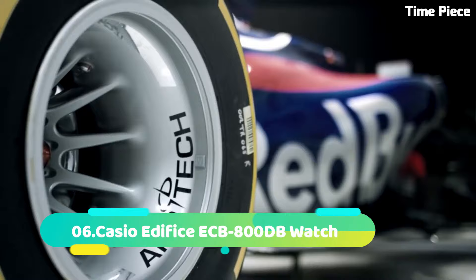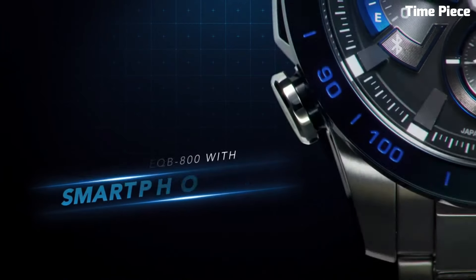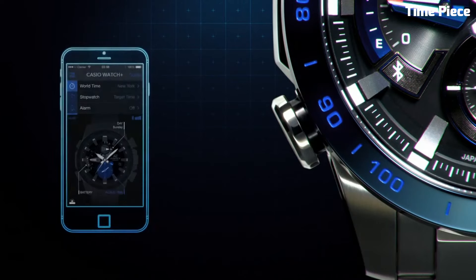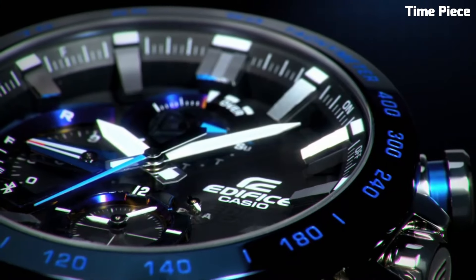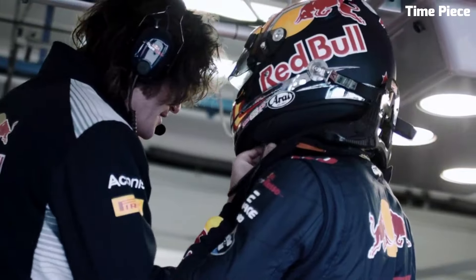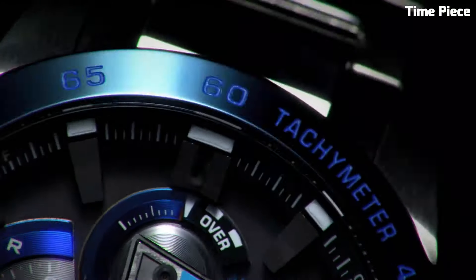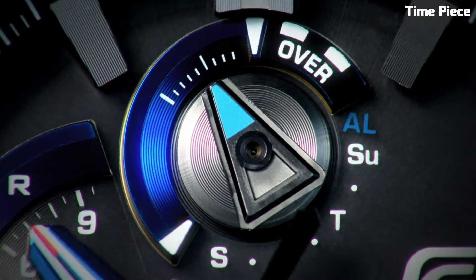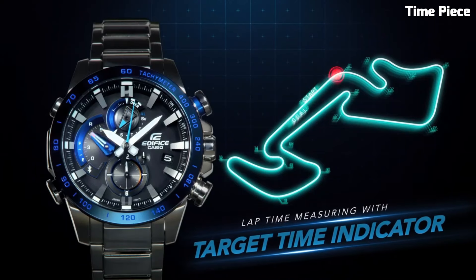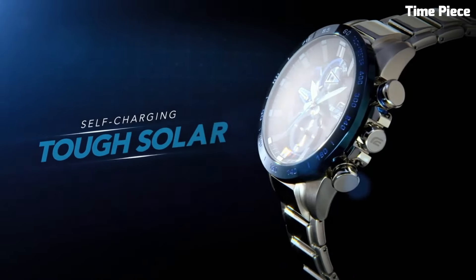Number 6. The Casio Edifice ECB800D-B Watch is a dynamic and technologically advanced timepiece designed for the modern man. Encased in stainless steel, its 51mm case exhibits a striking blend of ruggedness and contemporary style. This watch features Bluetooth connectivity, enabling seamless synchronization with your smartphone for accurate timekeeping, world time functionality, and automatic time adjustment. The ECB800D-B boasts a black dial with luminescent hands and markers, ensuring excellent readability even in low-light conditions.